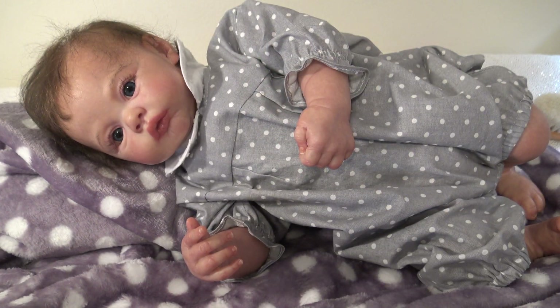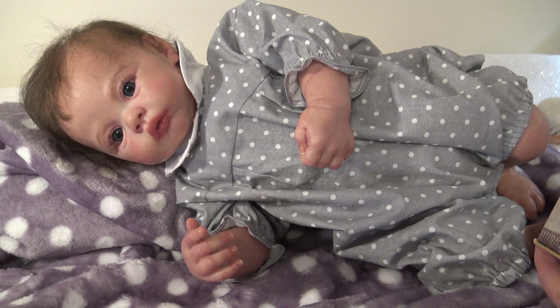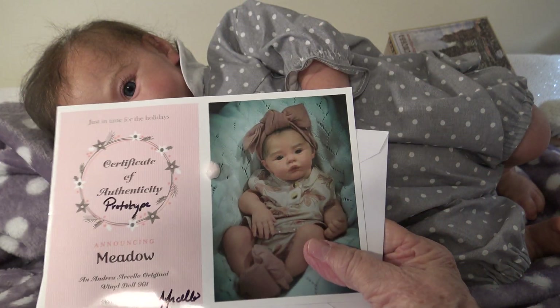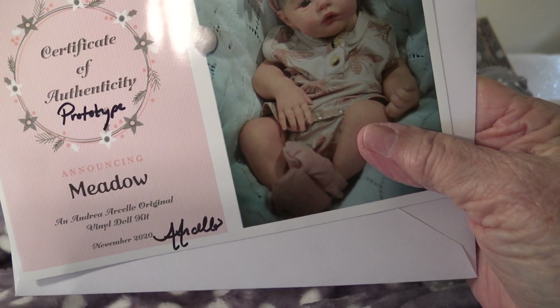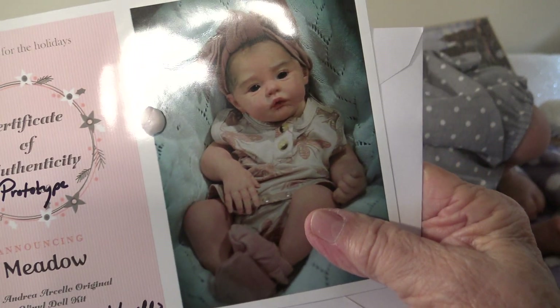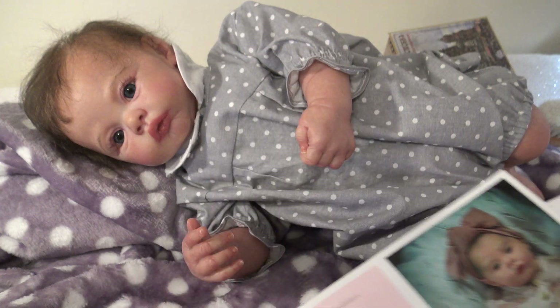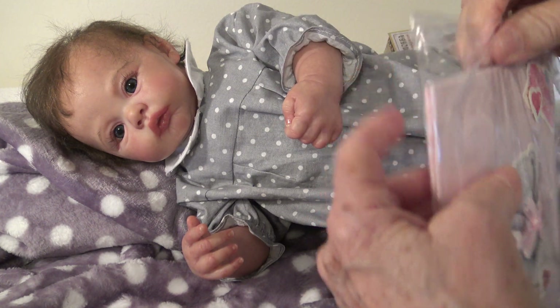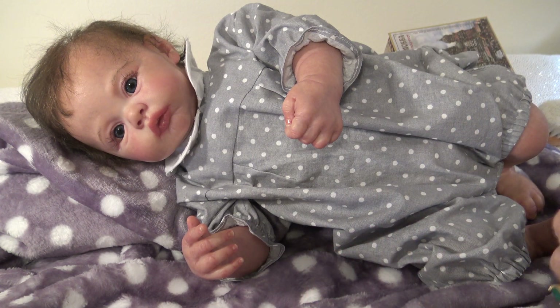I'm going to get the paperwork here. This is crazy. Here's the paperwork. This is a prototype. This is Meadow, and she is from the Andrea Arcello Original Vinyl Doll Kit. Just in time for the holidays. Look at her, she's so cute. Meadow - what a pretty name, Meadow. Let's see what this is. I don't believe you're here already, girl. That was fast.